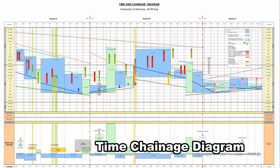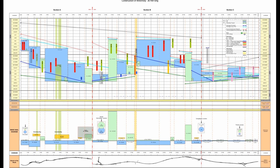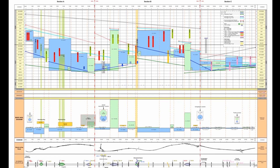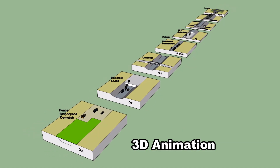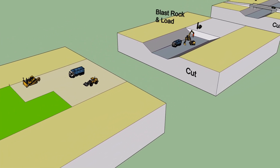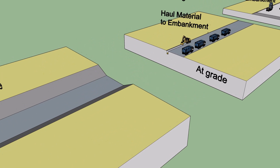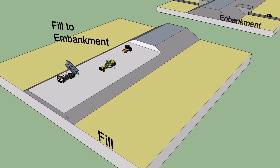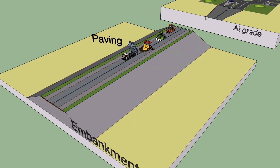Time and Chainage Diagrams and Mass Haul Diagrams are key planning tools. Time and Chainage Diagrams are used to manage linear-type construction projects such as tunnels, roads and railways. The vertical axis represents time and the horizontal axis represents chainage, which is location. It is a great way to visualize a project program. The Mass Haul Diagram is a graphical representation of the amount of excavated material to be moved along the road from cut to fill areas, and the distances the materials are to be hauled. 3D animation shows the different work activities, methods, and the equipment and plant used.